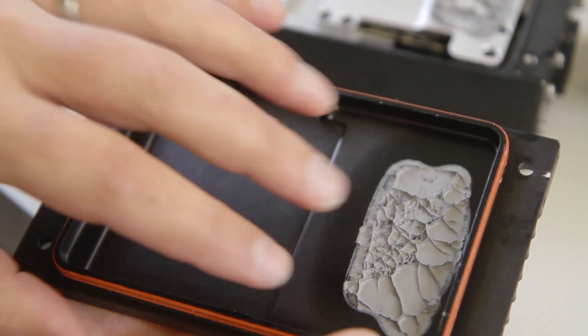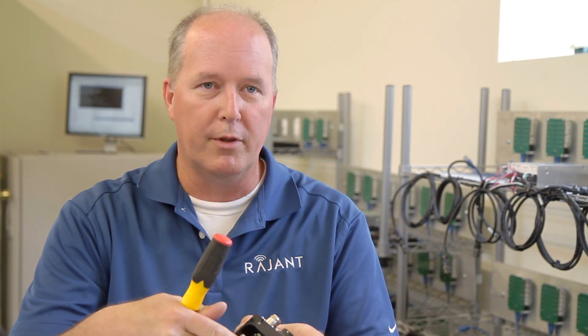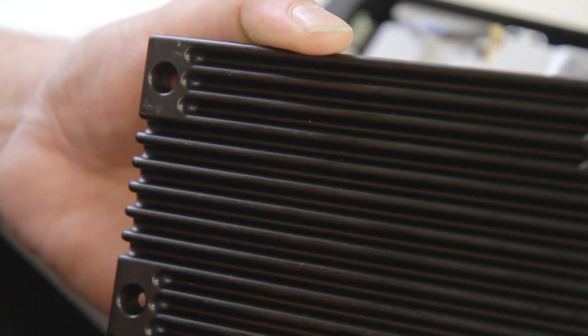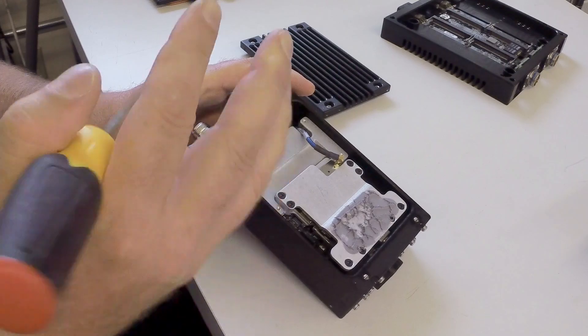All of our cases are thermally sunk. I do the best I can to get the heat from the hot components to the outside world. This is a heat sink for the power supply section, so we get all our heat out and it's synced out to the outside of the case.